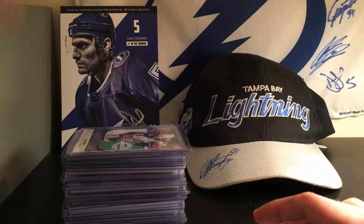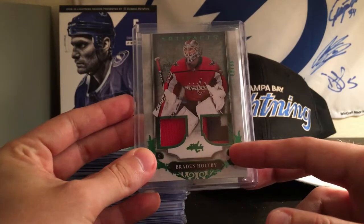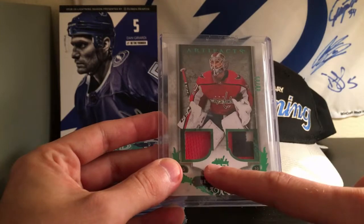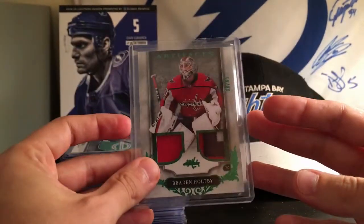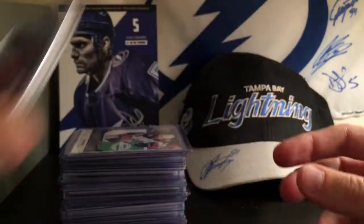And then the last big hit I'll show is a Brayden Holtby Artifacts 18-19. You got a patch right there and a jersey right there, and it's 8 out of 65. Really, really cool card, and I hope you guys enjoy this if you win. And there's the back of that.